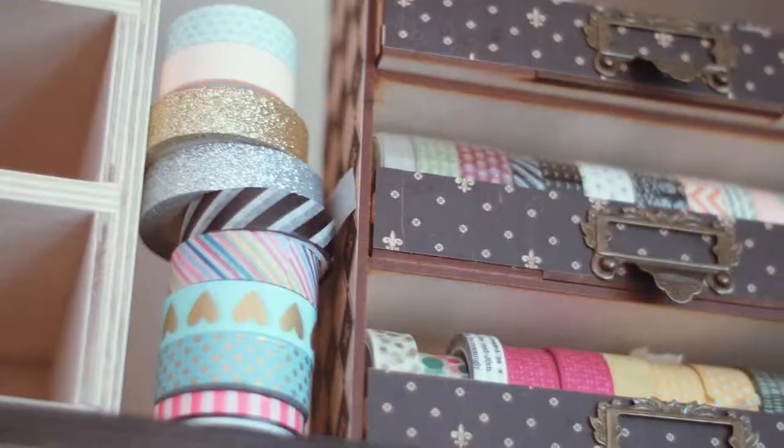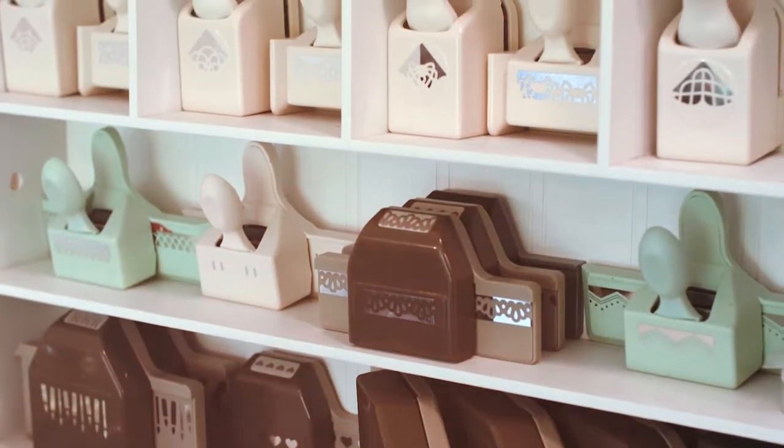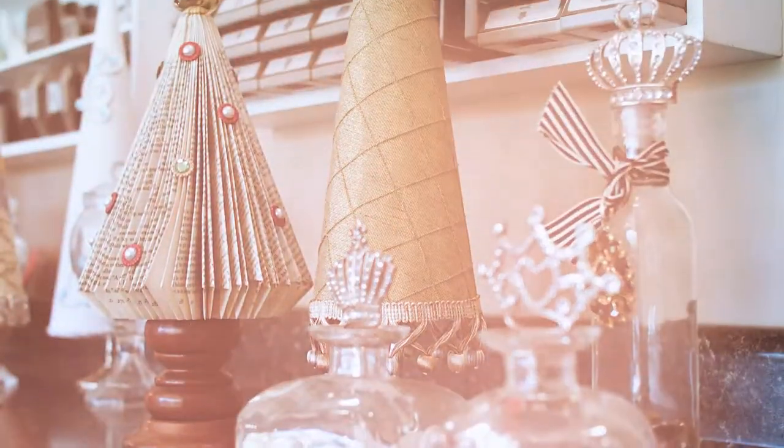Both my parents were very hands-on. Back in the day there wasn't all this technology for kids, so my mom taught me how to do everything — sewing, crocheting, everything. This is a crafter's dream room right here, Helen. I can't wait to spend the day with you.